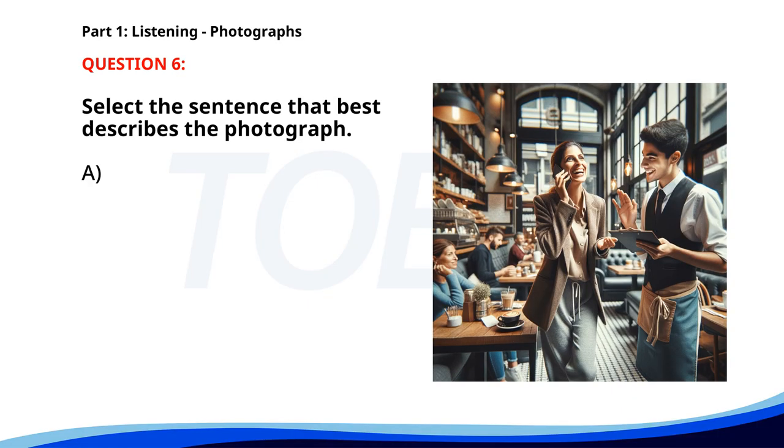Number six. A. A man is preparing a meal in a kitchen. B. A group of people is jogging in a park. C. A woman is talking on her phone in a cafe. D. Two people are playing tennis. The correct answer is C: A woman is talking on her phone in a cafe.